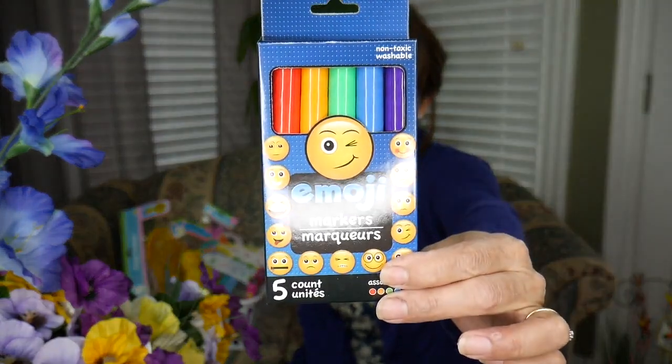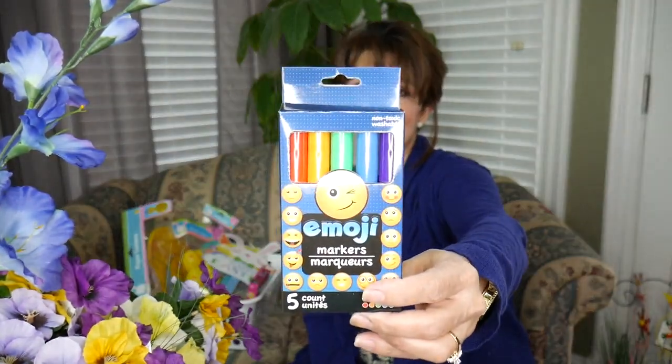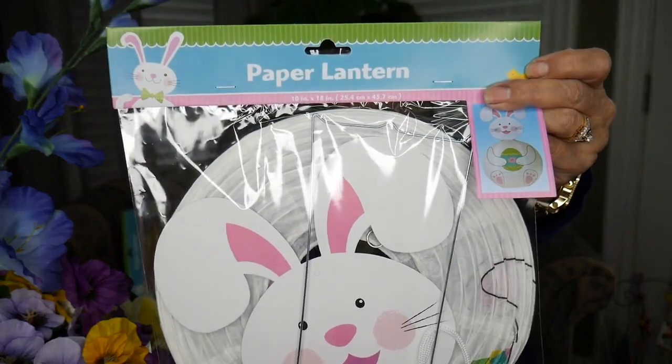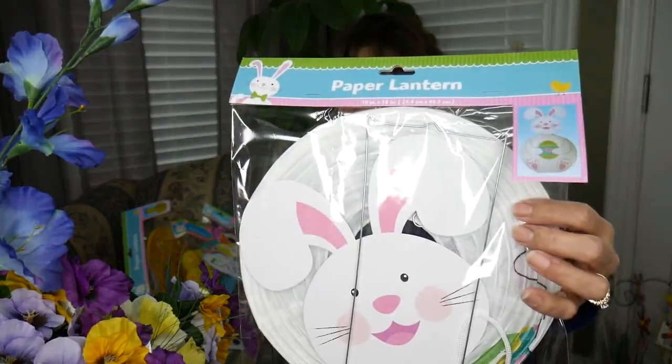And for good boy — some emoji markers. I just fell in love with that. I got this at my new Dollar Tree that I found — it was a very large Dollar Tree, a little bit further of a drive, but wow, was it worth it! Non-toxic and washable. And of course, he gets a paper lantern too — isn't that adorable? I can't wait to see him put that up, and I'll get pictures of the whole thing too.